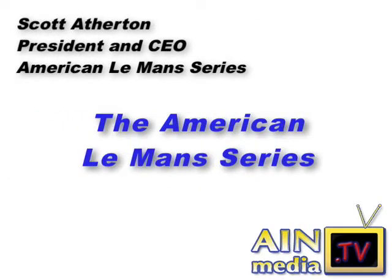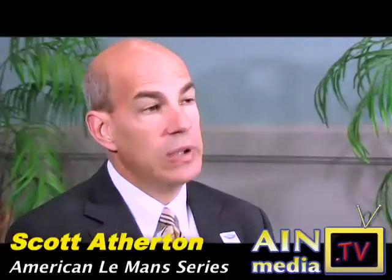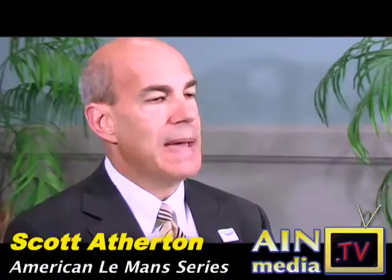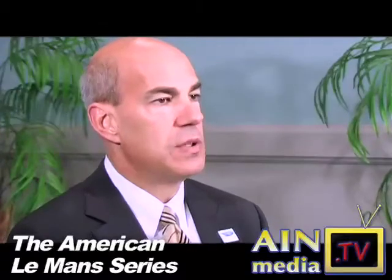Scott Atherton, President and CEO of American Le Mans Series, on how the world's most famous endurance sports car race is a showcase of cutting-edge technology. The American Le Mans Series is truly the global benchmark standard of professional sports car racing. It's based on the most famous and noteworthy endurance race in the world, the 24 Hours of Le Mans. So not only is its brand name directly linked, but also its rulebook.